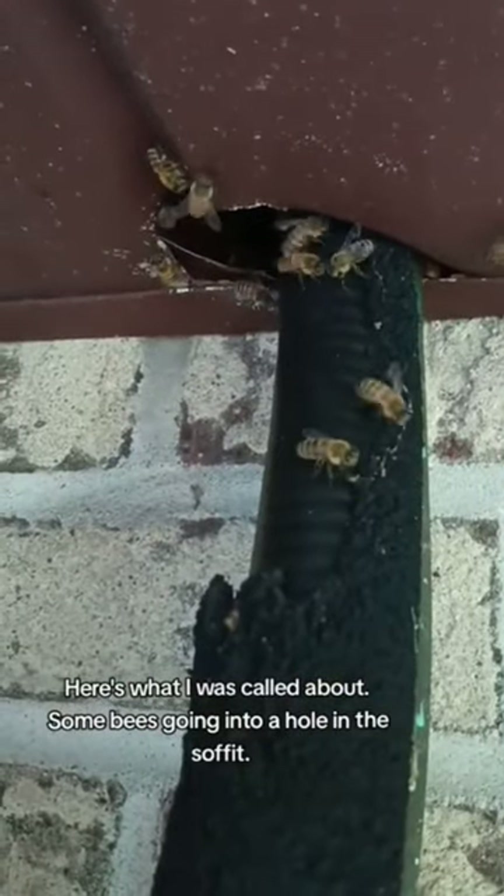Here's what I was called about — some bees going into a hole in the soffit. And here was the surprised rat nest.